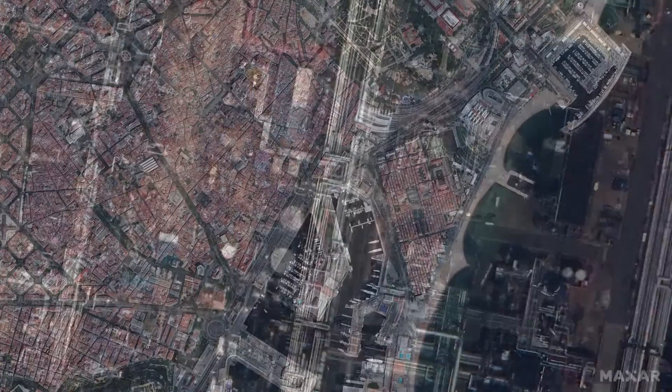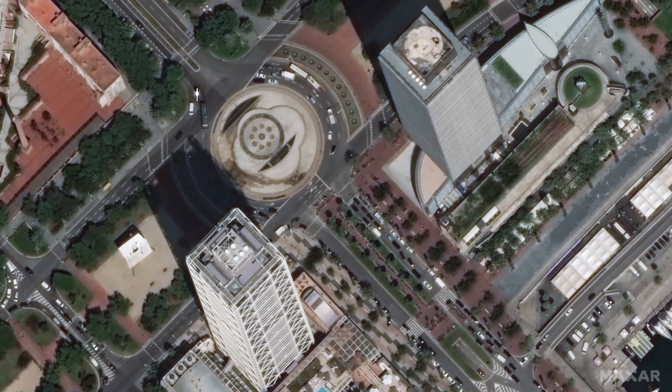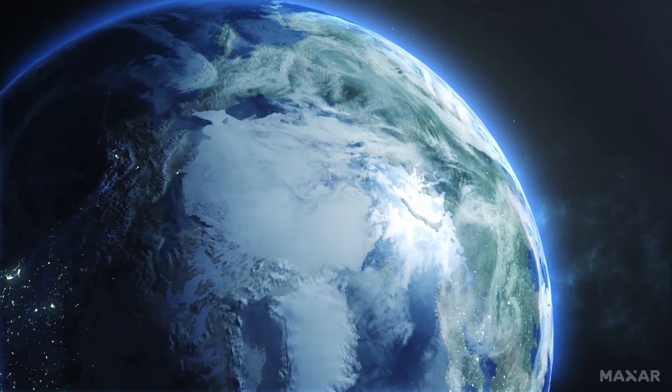Maxar HD technology powers better products, better intelligence, and more opportunities to help governments and businesses around the world understand and address change. Welcome to the new era in satellite imagery clarity.